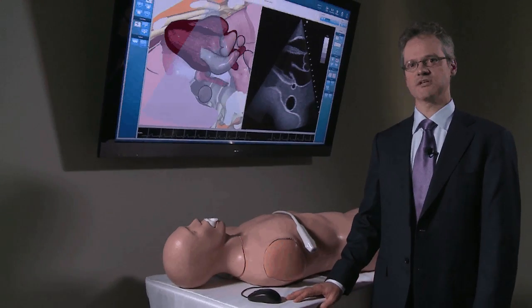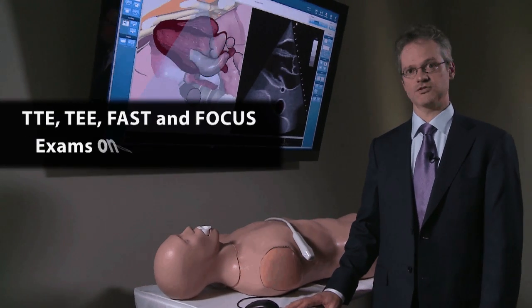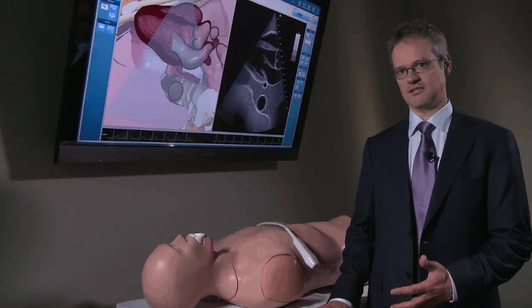For us, it was important to have a single platform, a single mannequin, and a single computer supporting all the different modules that we offer — namely, the transthoracic, transesophageal, and fast scanning simulation.